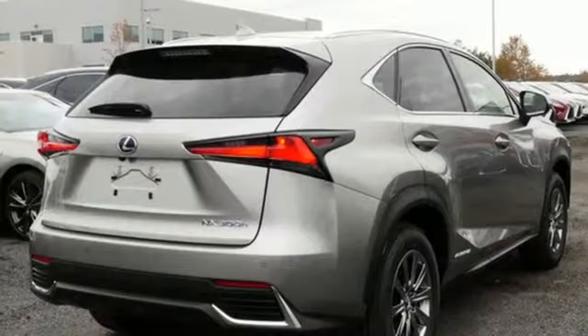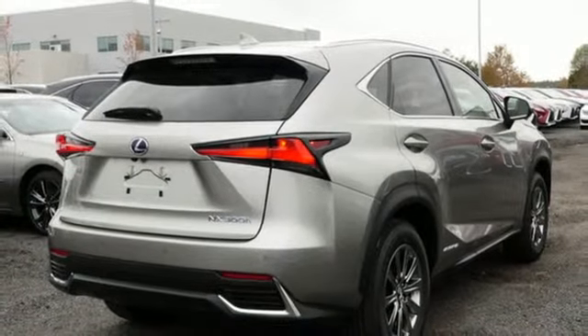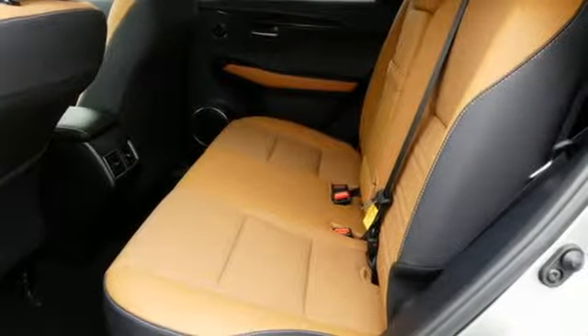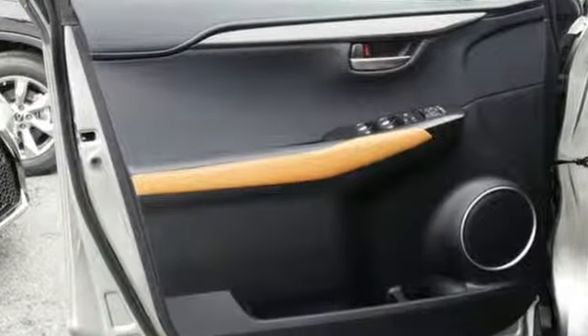External memory control, doors and push button start proximity key, leather steering wheel, auto-dimming rear view mirror, and continuously variable automatic transmission.